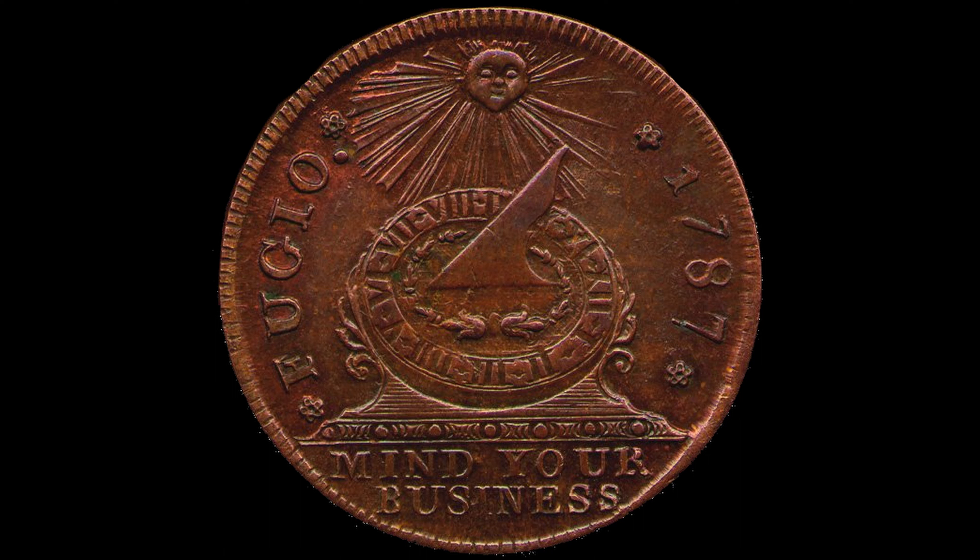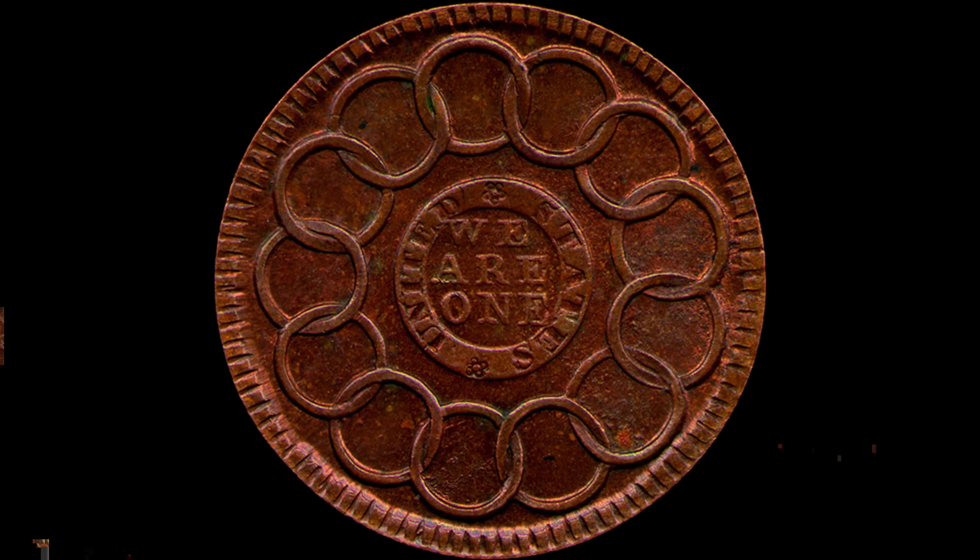All of this is meant to embody the notion that you should work diligently as time is flying by. On the reverse, we have the phrase "we are one," surrounded by 13 chain links representing the original 13 colonies. Since this wasn't a mint coin, it wasn't technically worth one cent, but with a shortage of small coinage with which to conduct transactions, the public used it anyway.